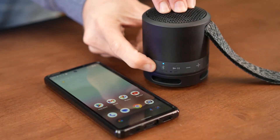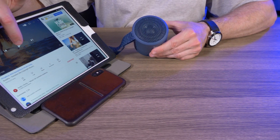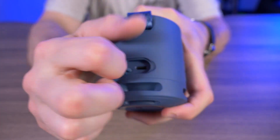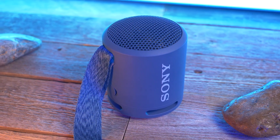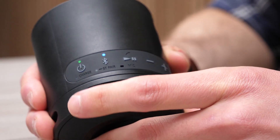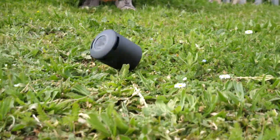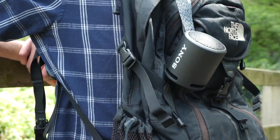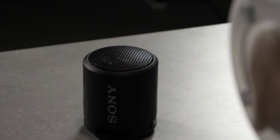The quick pairing feature with Android devices is also useful, providing fast and intuitive pairing for phones and tablets. However, it does lack a 3.5mm port, and it also lacks some common quality-of-life features like a built-in power bank to charge your devices. Overall, the Sony SRS-XB13 is the most compact and durable option on our list, and it's a very budget-friendly option that pumps out respectable audio quality.